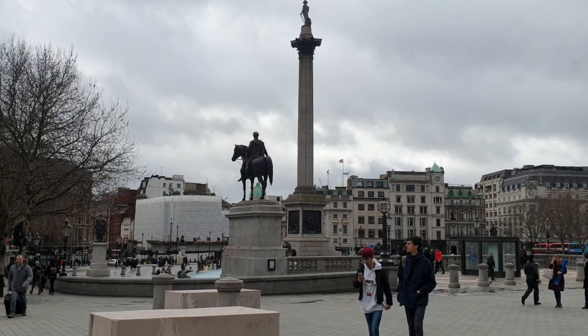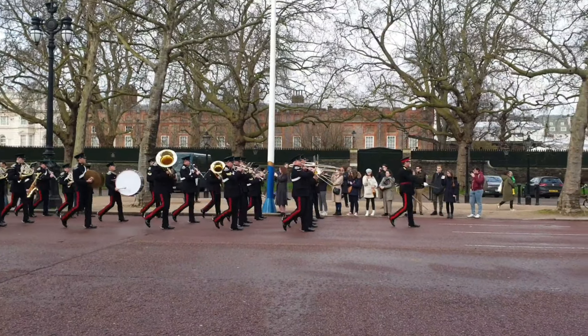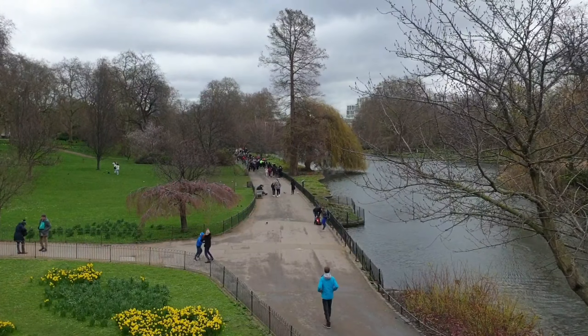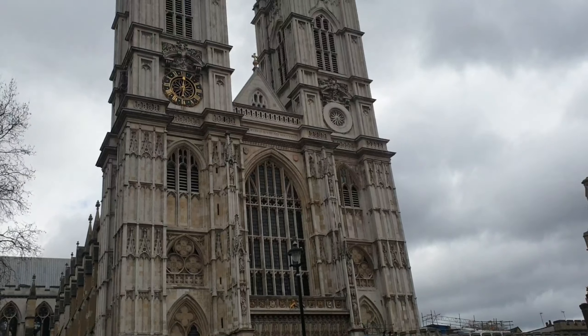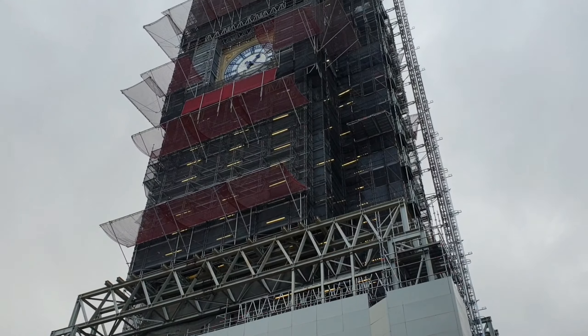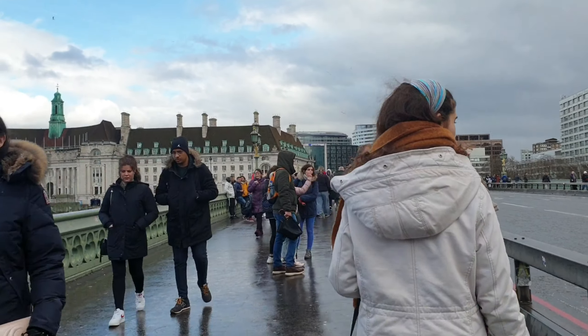So far we have seen Trafalgar Square, the Mall, St. James Park, Buckingham Palace, Green Park, Westminster Abbey, the Houses of Parliament and Big Ben, and Westminster Bridge. Make sure to watch the second part of this trip — here are some of our next destinations. Let's go!